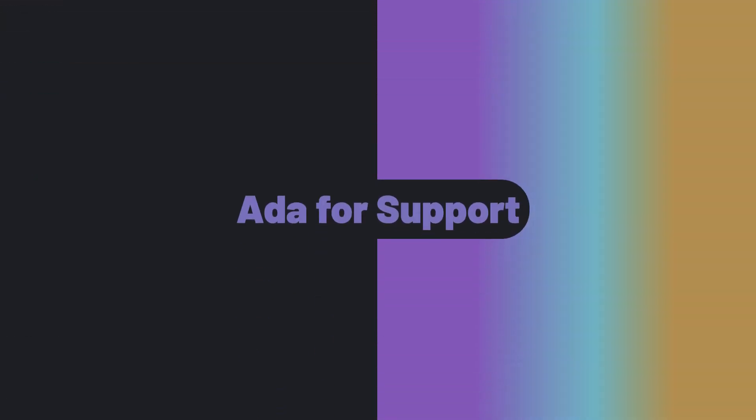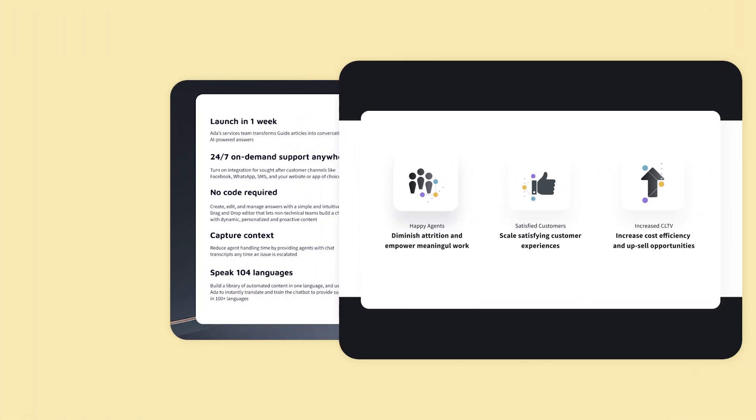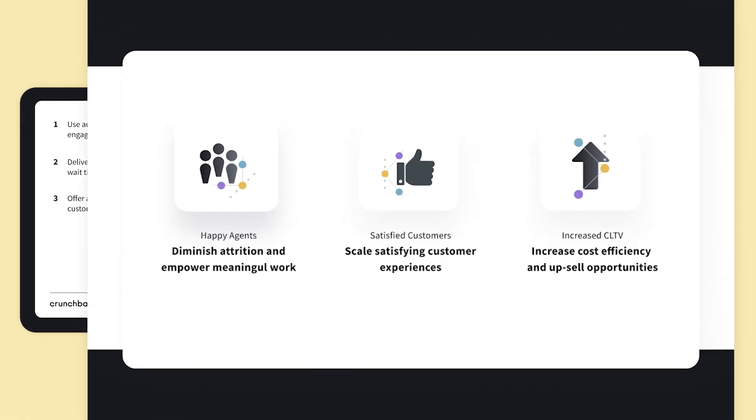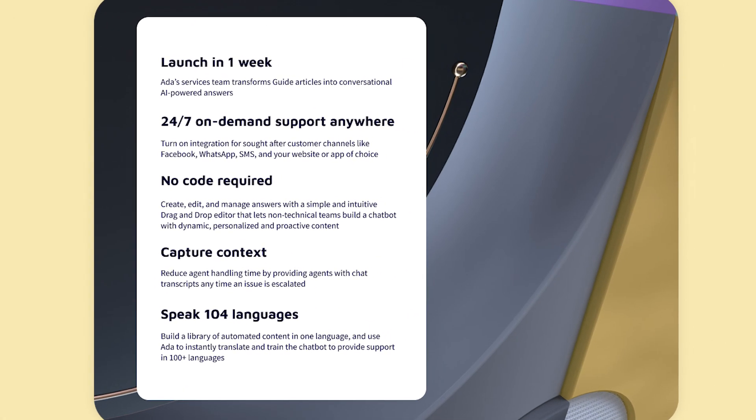ADA for Support. Looking for a chatbot enhanced with AI technology? ADA for Support helps resolve nearly 80% of queries automatically, reducing the customer support load.